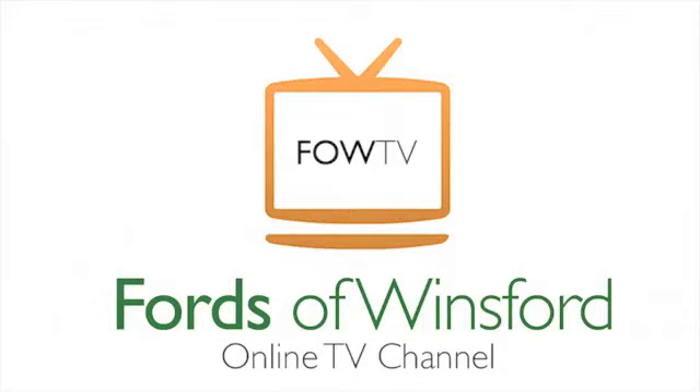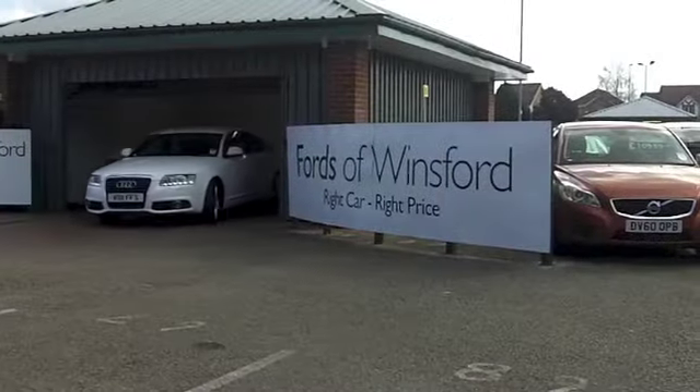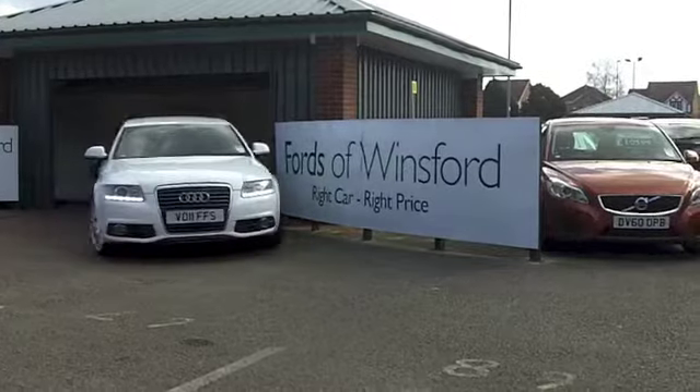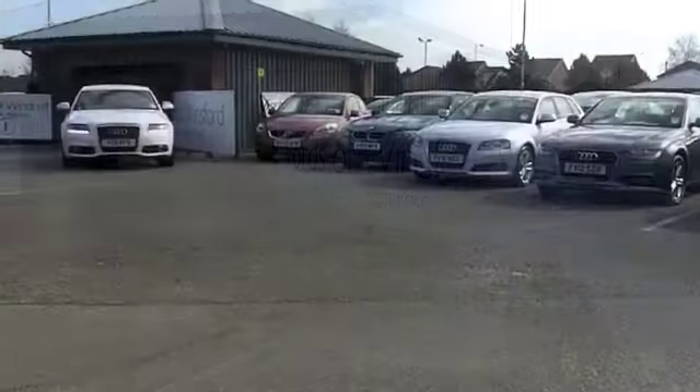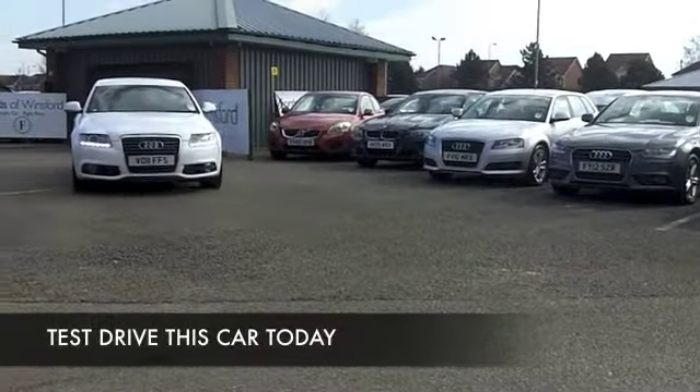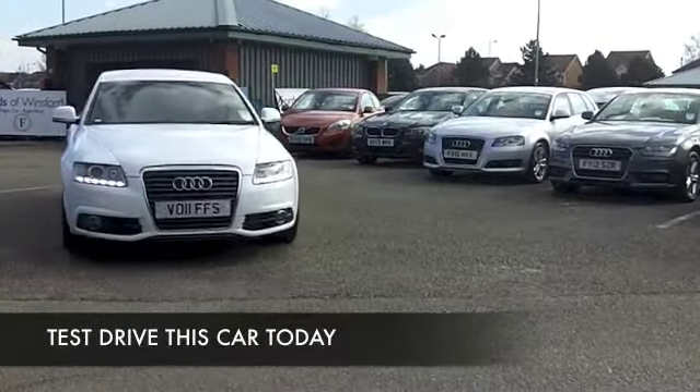Here we have a luxury motor that really is a joy to drive, and even though you get plenty of performance from this 2-litre diesel engine, which purrs along very quietly, your fuel economy is going to be very, very keen indeed.